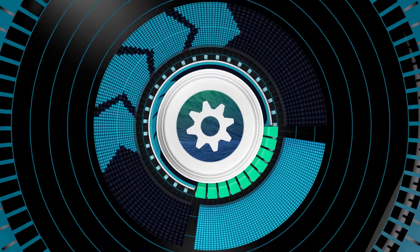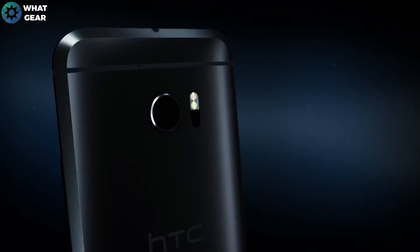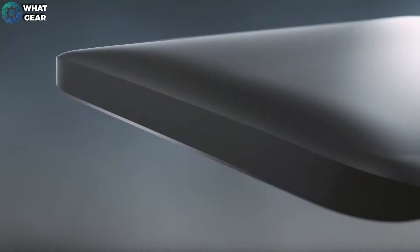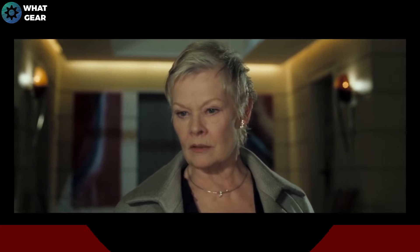Welcome back. So you might be here to hear me make sense of this new HTC 10 flagship. First off, they seem to have dropped the 'One M' naming — I thought M was a randomly assigned letter, I had no idea it stood for anything.